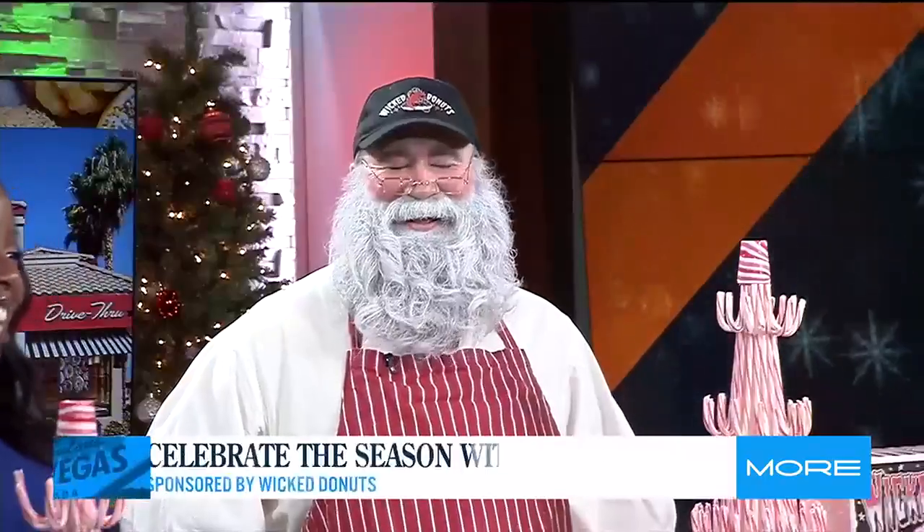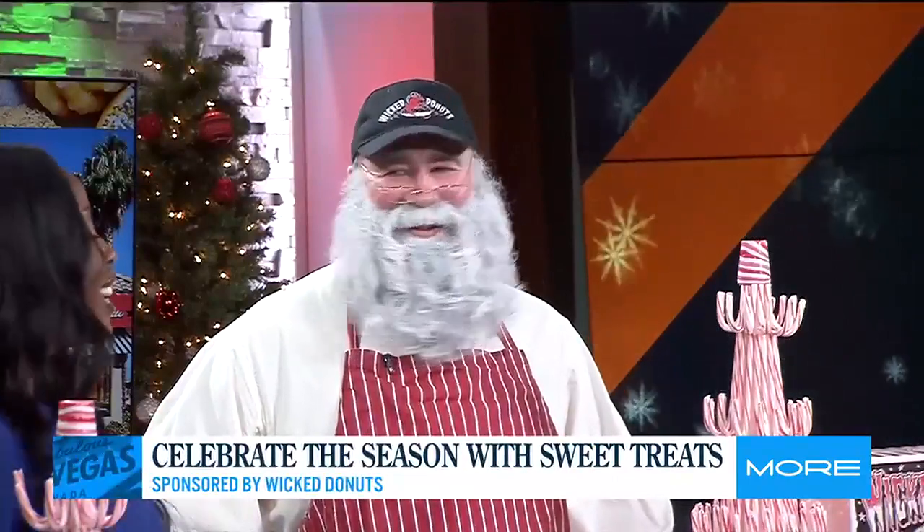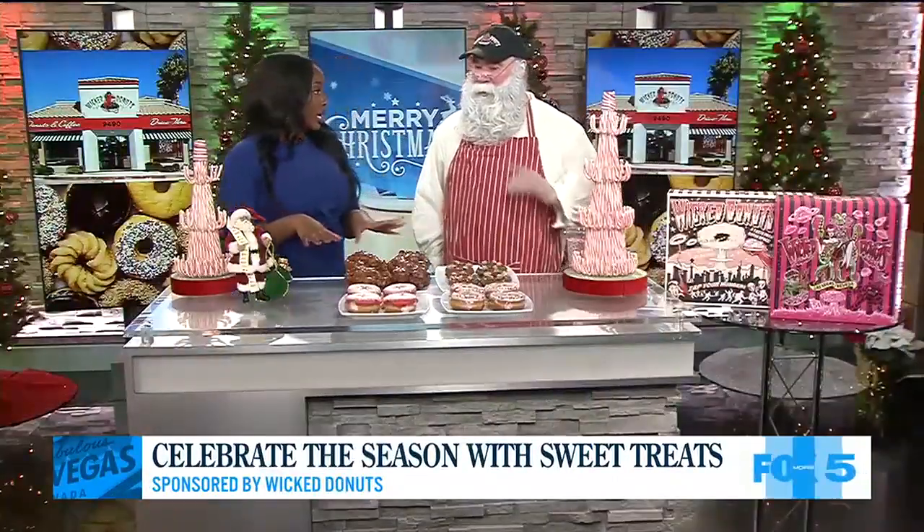Chef Teddy from Wicked Donuts is here in the studio today, and he brought us some sweet treats. Chef Teddy, we have a beautiful spread here. It smells so good. So, what did you bring us today?